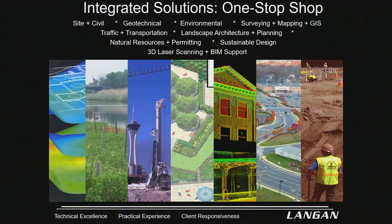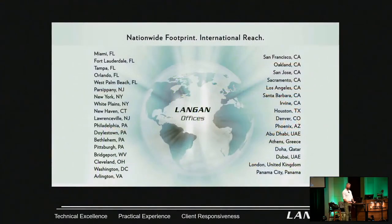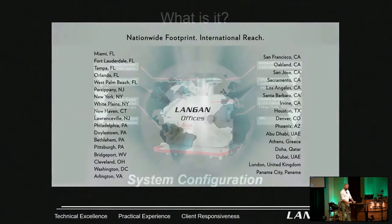Just a little bit about Langen — we do drone lidar, mobile lidar, terrestrial scanning, among many other disciplines and technologies: environmental engineering, geotechnical. These are some of our offices. We're expanding — we have offices in Chicago and several now in Florida: Orlando, Fort Lauderdale, West Palm, Miami, Tampa.